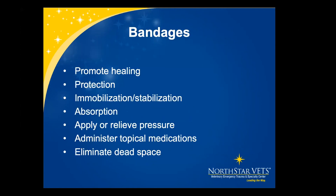Bandages have multiple forms and uses: to promote healing, protect areas, immobilize and stabilize, provide absorption of wound exudate, apply and relieve pressure, administer topical medications, and eliminate dead space.